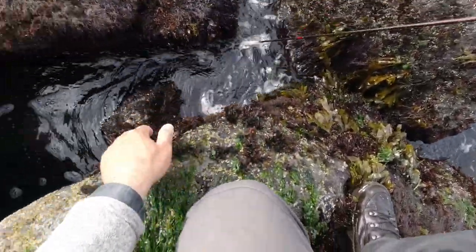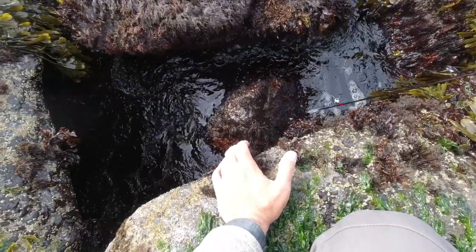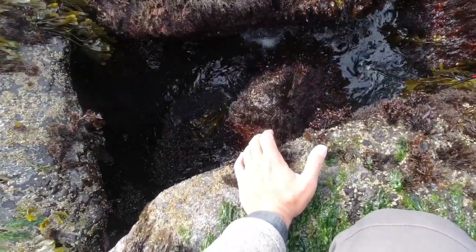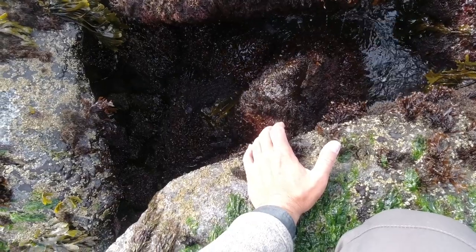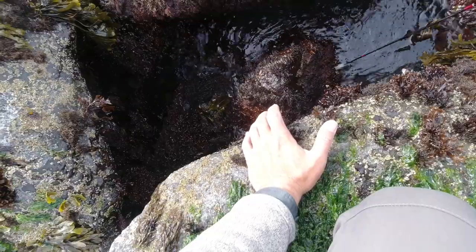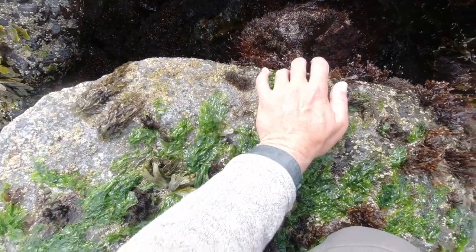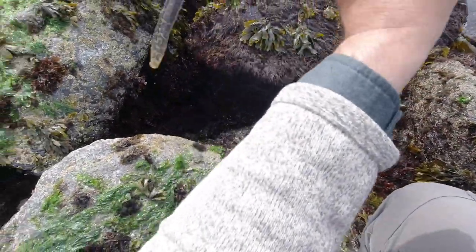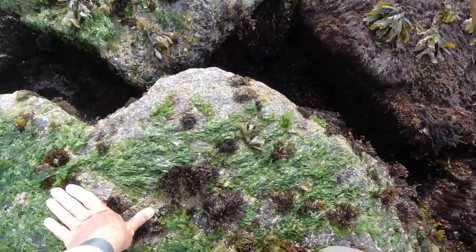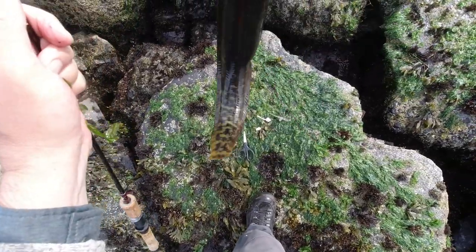There's one hiding down here underneath this rock — see if I can get him. Seems like it's easier to catch when it's low tide, but I haven't been able to get down to him because the water's coming in with the high tide. There he is — got him! That is a monkey face. Perfect. That's my second one of the day.